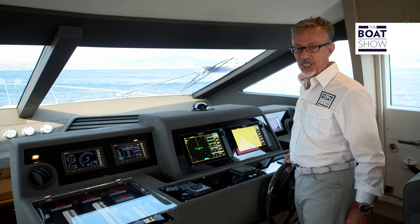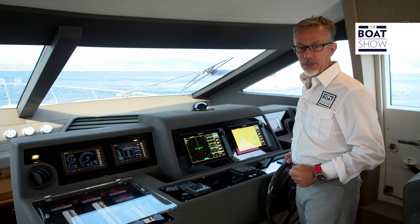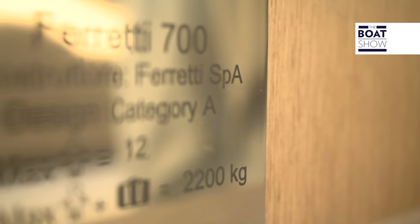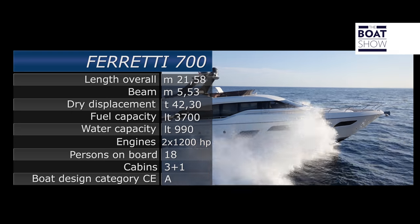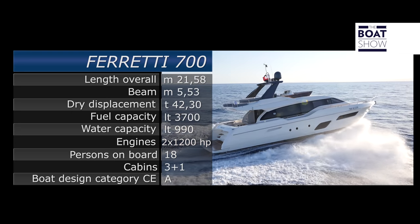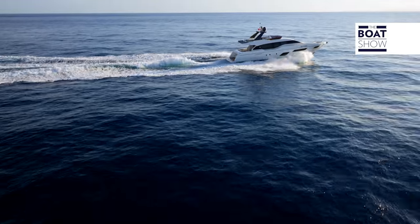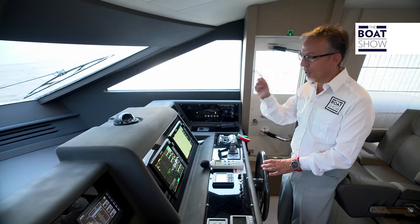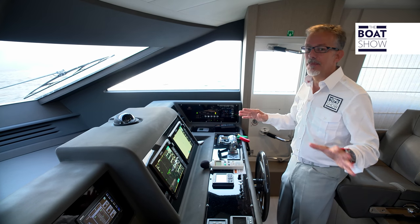In this sea condition, there are certainly no problems for the Ferretti 700. But for the hull and structure, there would be no problems even if the sea was agitated, because this boat is certified CEA. Now we head back to Cannes. We'll stop between two islands where the water is calm, and I'll show you the boat.